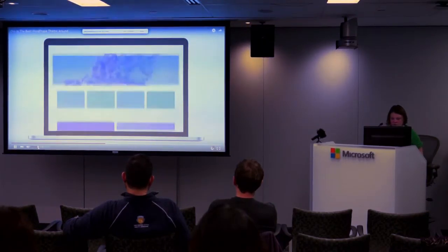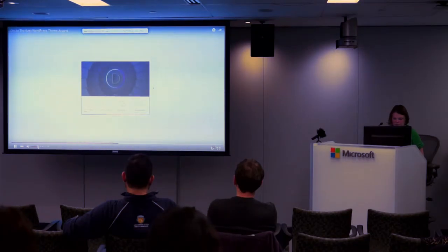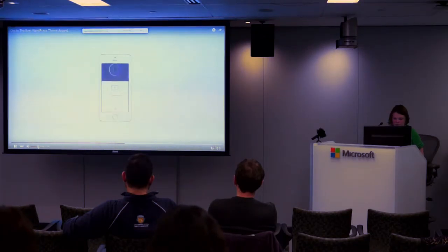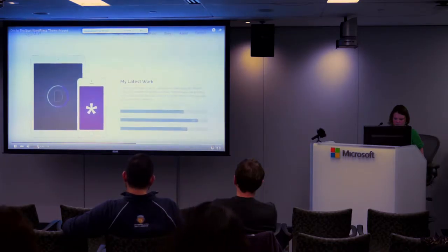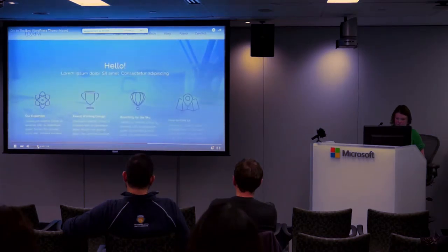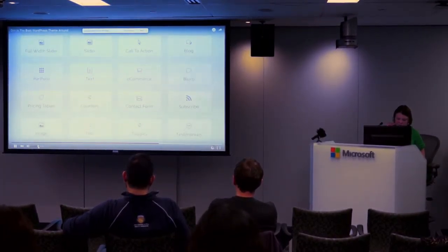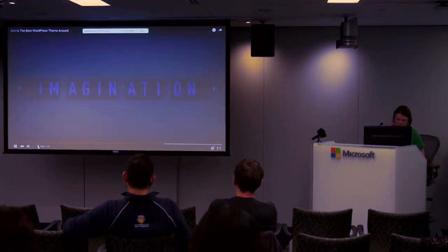Not only is Divi flexible, it's beautiful too. The layouts you create will look perfect on every device, no matter how you use it or view it. Your website is going to look great. Whether you're building an online portfolio, an e-commerce storefront, or a new online home for your business, Divi has what you need to make your vision a reality. Combine that with a little bit of imagination, and the possibilities are countless.